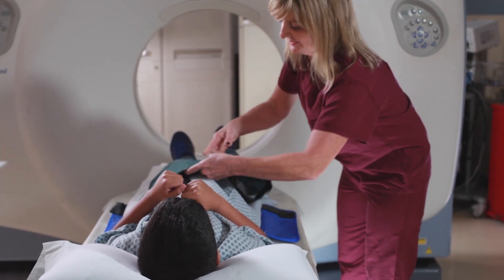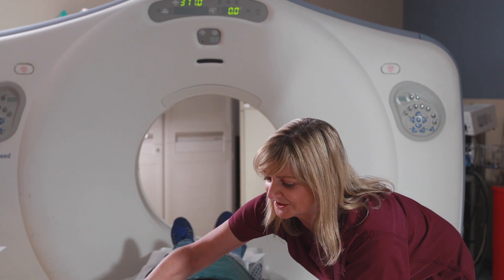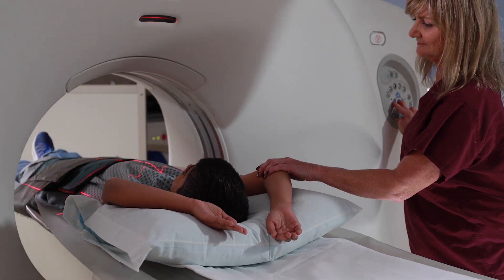The CT machine is shaped like a donut with a table that slides in and out. The tech will help you get into the right position on the table and place a safety strap around you. The table will move in and out of the donut a few times to take pictures, but the machine will not touch you.